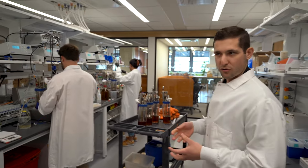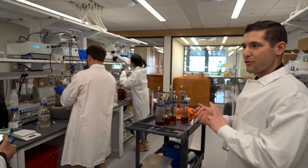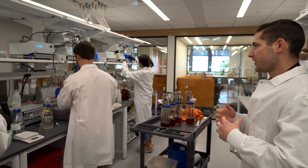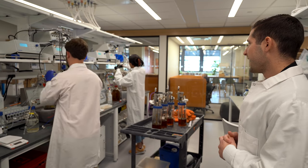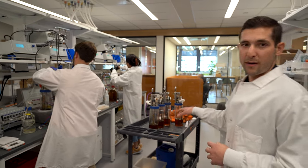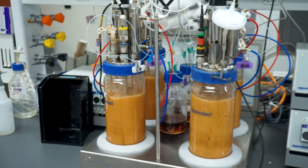Everything is really well controlled for the cells to be as happy as possible — they have all the oxygen they need, all the nutrients are mixed properly, they're at the right pH. These two-liter bioreactors are perfect models of the 50,000-liter commercial scale systems that we use during our commercial scale product development.